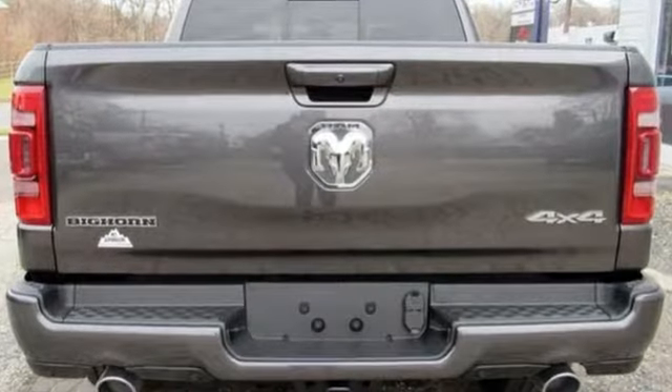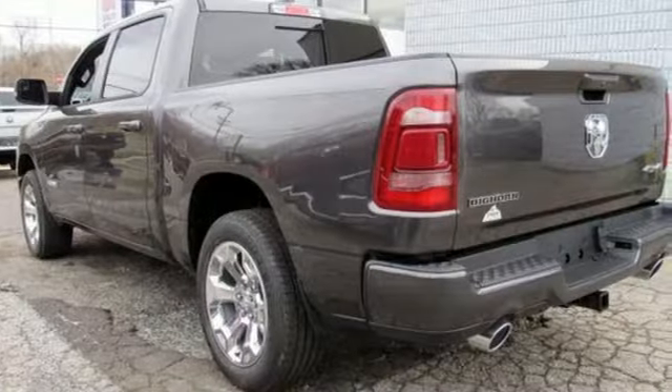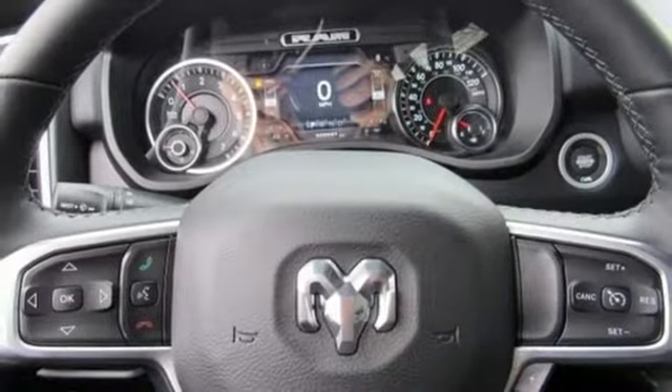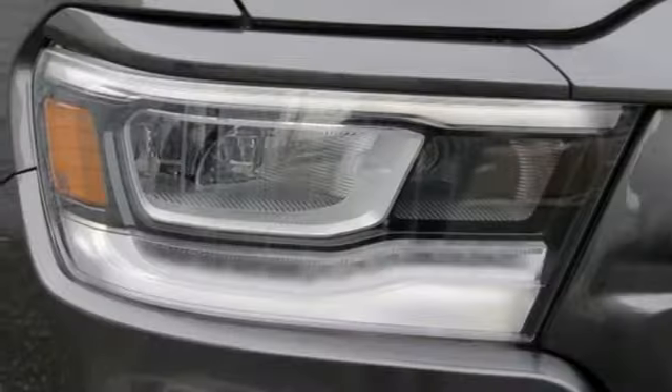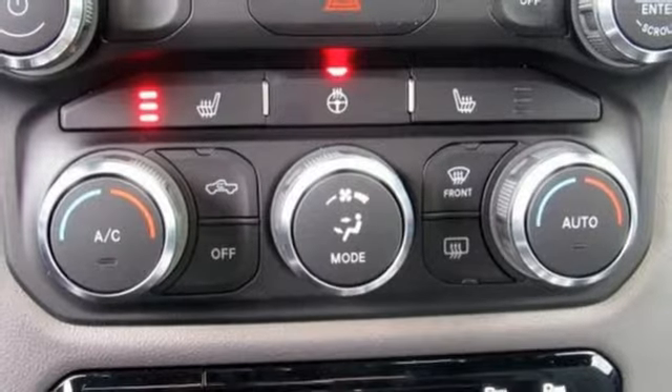It comes with all the amenities you need: V6 engine, electronic shift on the fly, automatic transmission, active grille shutters, Bluetooth wireless audio streaming, keyless go, leather steering wheel, aluminum wheels, heavy-duty shocks, and power heated mirrors.